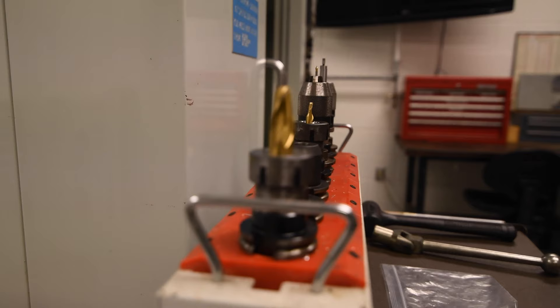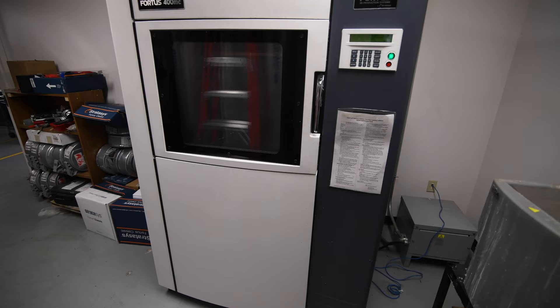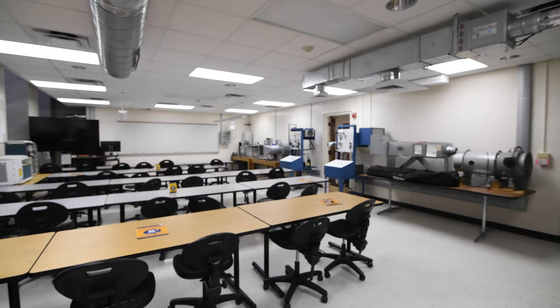The college's machine shop offers fabrication facilities for its students. While largely used by Mechanical Engineering, many of the shop's tools are accessible to all College of Engineering students. The lab also features a large-scale 3D printer.